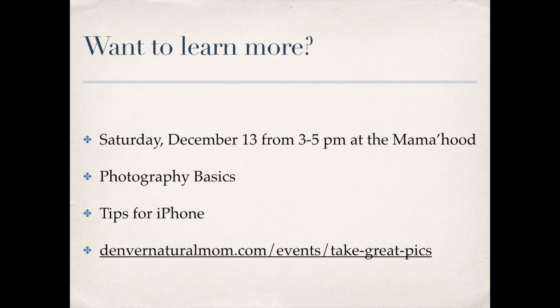Thank you so much, Sarah. These tips are great and everyone can apply them whether you're getting dressed for a day when all your pictures will be taken or investing in a big family photo shoot. If you liked these tips and want to learn more from Sarah, we're putting together a photography workshop coming up in December — whether you're a mom with a fancy camera who wants to use it better, or a mom on Instagram wanting to learn iPhone tips, we have advice for both. You can get more information at denvernaturalmom.com/events/take-great-pics, and we'll also list links below to get in touch with Sarah, see her portfolio, or follow both of us on Facebook.